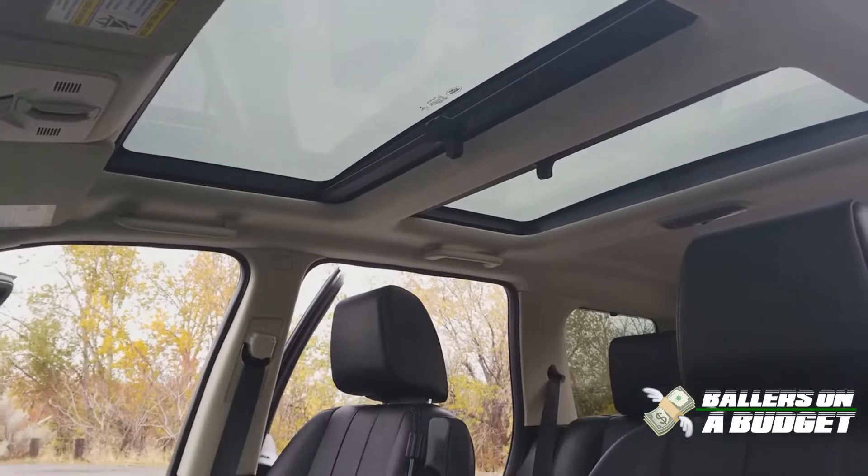The panoramic? No, panoramic is one sunroof — one solid piece. Oh, that's right. It's got two sunroofs, not just one, but two.